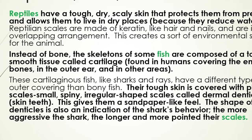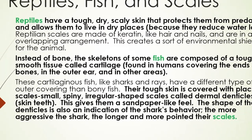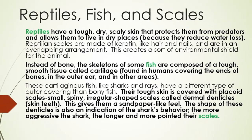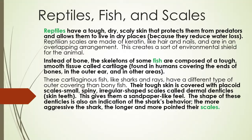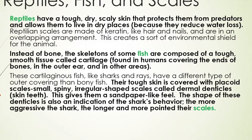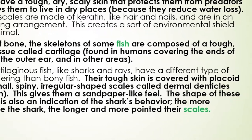Instead of bone, the skeletons of some fish are composed of a tough, smooth tissue called cartilage, found in humans covering the ends of bones, in the outer ear, and in other areas. These cartilaginous fish, like sharks and rays, have a different type of outer covering than bony fish. Their tough skin is covered with placoid scales — small, spiny, irregular-shaped scales called dermal denticles, meaning skin teeth. This gives them a sandpaper-like feel.